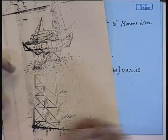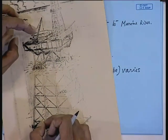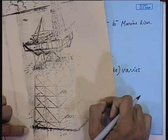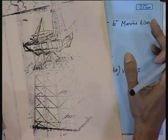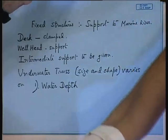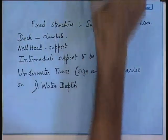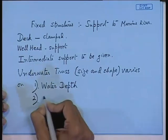If your depth is high, obviously the structure will be taller. With a tall structure, you will have a large bending moment — toppling will be excessive because of the large moment. So obviously you have to lengthen the base. That means for a large water depth, the size is going to increase. That is one of the reasons why, for depths beyond 300 meters, it is not admissible to go for a fixed structure. Number 2 is wave loads.